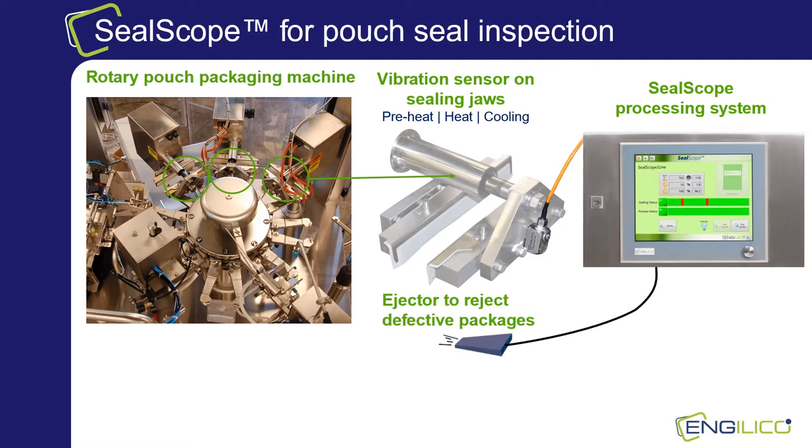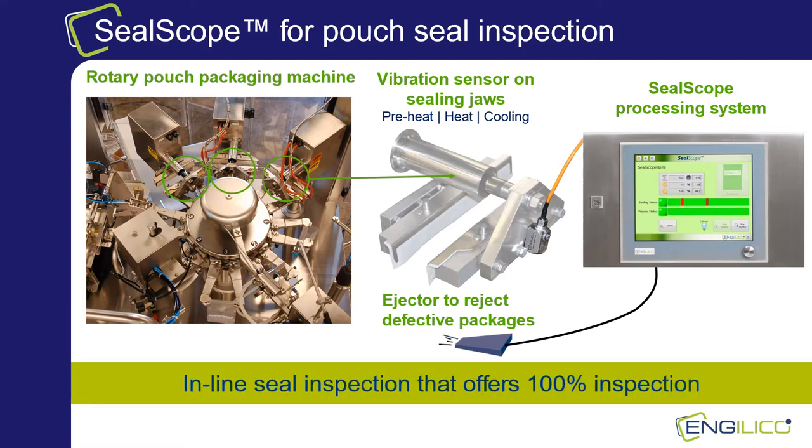In the shown example, vibration sensors are installed on three stations: pre-heating, sealing and cooling station. Multiple sensors are used to identify exactly where a problem in the sealing process occurs. As the sensors are integrated within the machine, every individual package is inspected in the packaging line in a non-destructive way — this is why the system is called an inline 100% seal inspection system. Because the system is integrated in the machine, it will not require any additional space, nor any change to your existing packaging line layout.